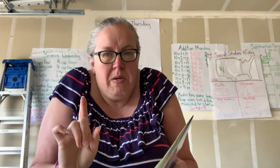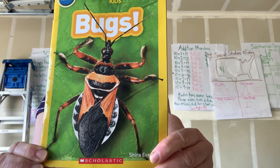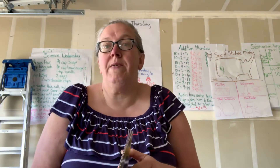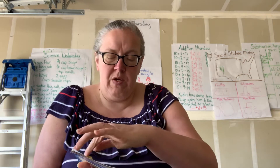So the first one is called Bugs. Miss Burke does not like bugs, but maybe some of you do. I want you to think — is it going to be fiction or nonfiction? Bugs by Shira Evans.